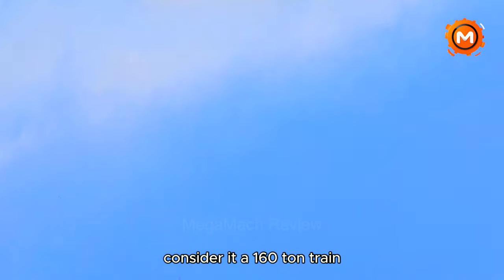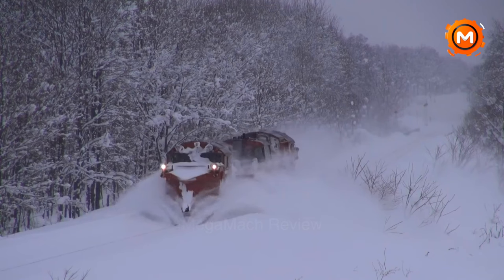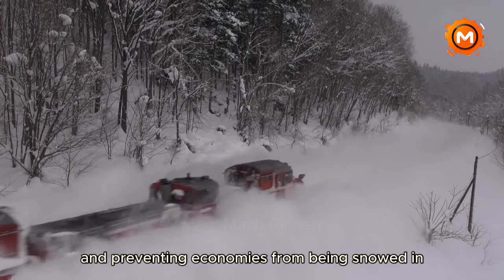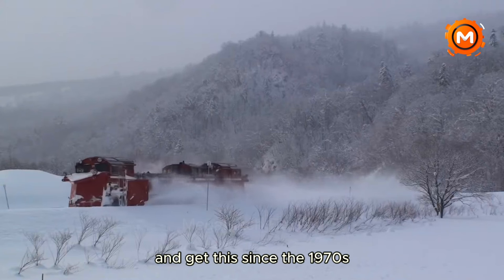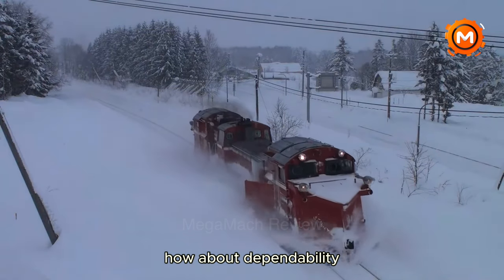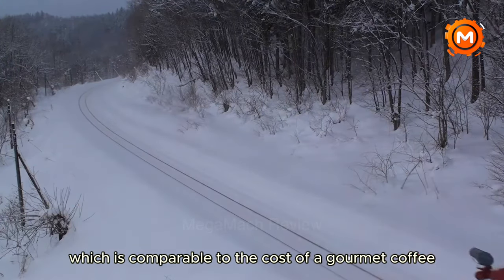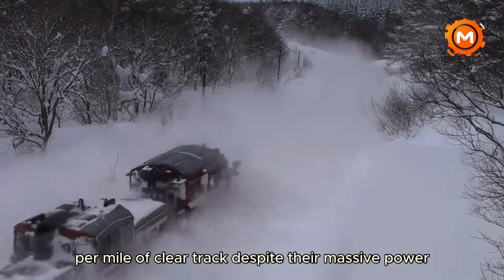Consider it a 160-ton train and passenger guardian angel. In a single run, a single DE15 can clear more than 12 miles of track, saving valuable time and preventing economies from being snowed in. Since the 1970s, these machines have been braving blizzards — a testament to their dependability. They cost around $85 per hour to run, which is comparable to the cost of a gourmet coffee per mile of cleared track, despite their massive power.